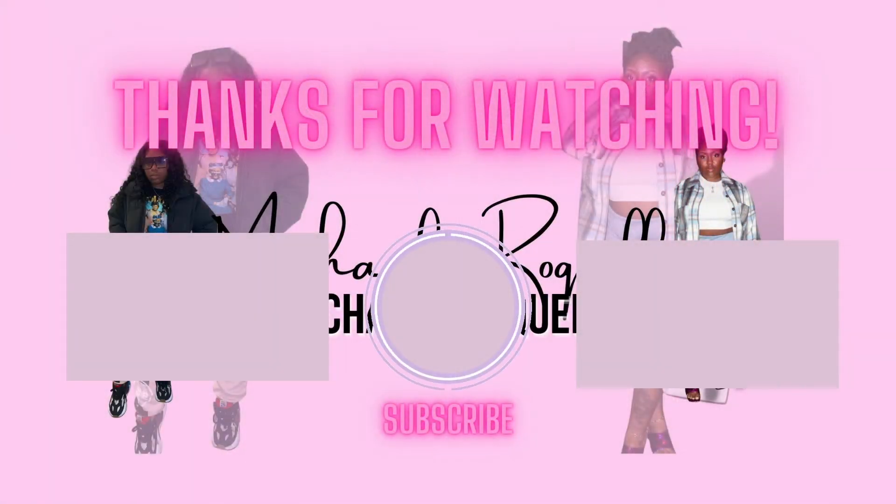Y'all, that was my little mini try-on haul of my five pieces. I will link everything in the description below. Be sure to keep a look out for my next videos coming up. I have a cooking series starting and I will definitely have a video styling these pieces that I got. If you're interested in my channel, please hit that subscribe button and hit that bell so you'll be notified when I post. Thank you guys for watching. I'll see y'all next week.